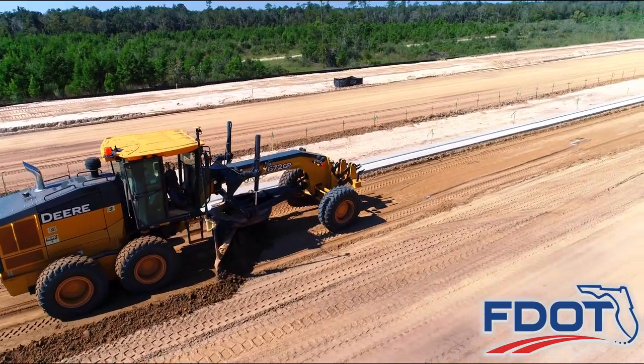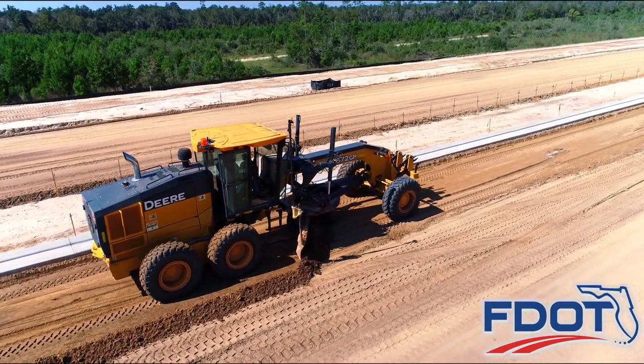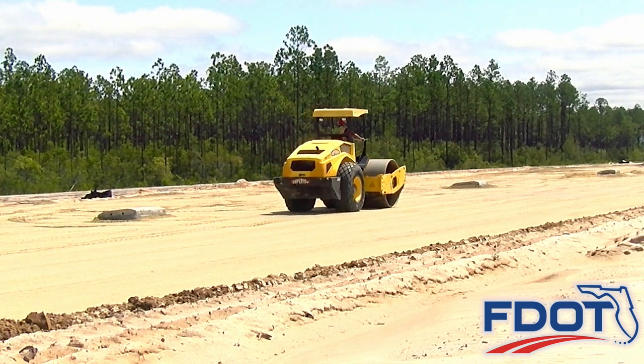Layer upon layer of native material is compressed using heavy equipment including bulldozers and motor graders. Large steel drum rollers compact the roadbed to achieve the desired compaction and density levels.